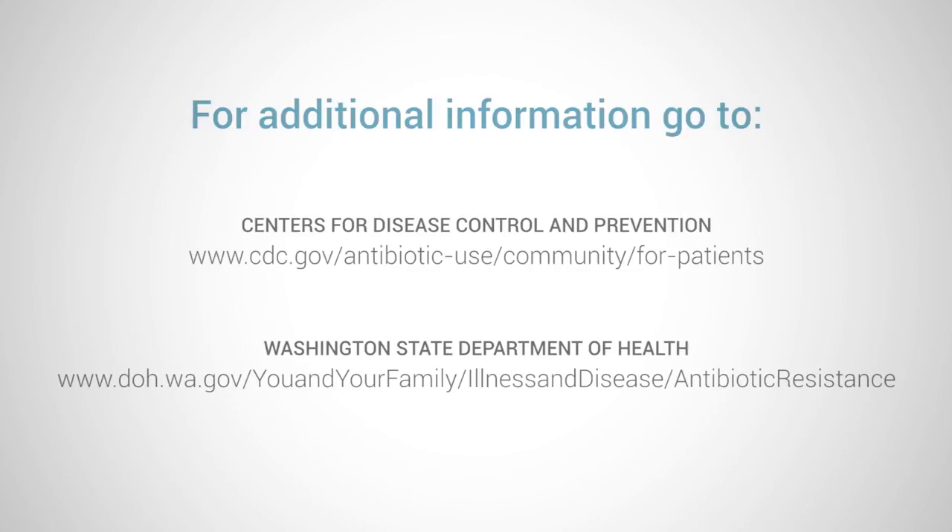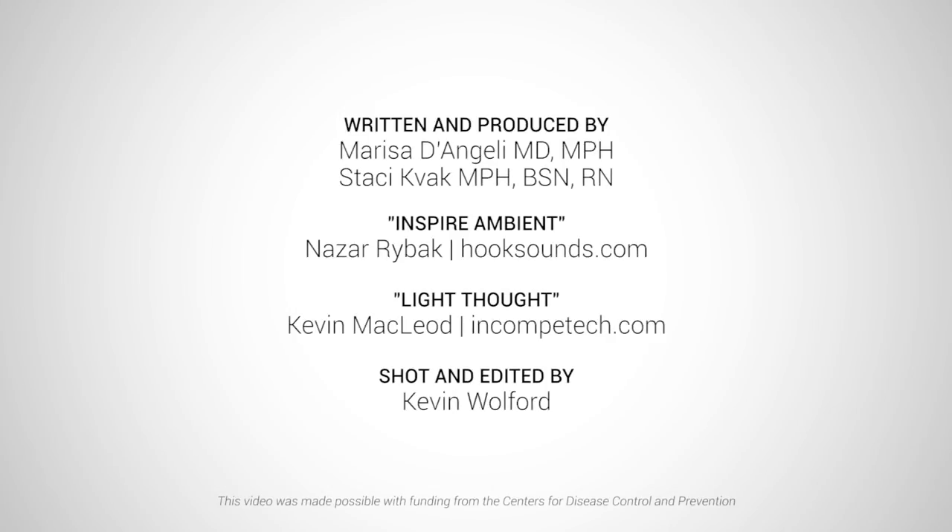Thanks for listening to this information about sore throats and pharyngitis. I'm Dr. Wendy Sue Swanson with the Washington State Department of Health. Thank you so much for watching.